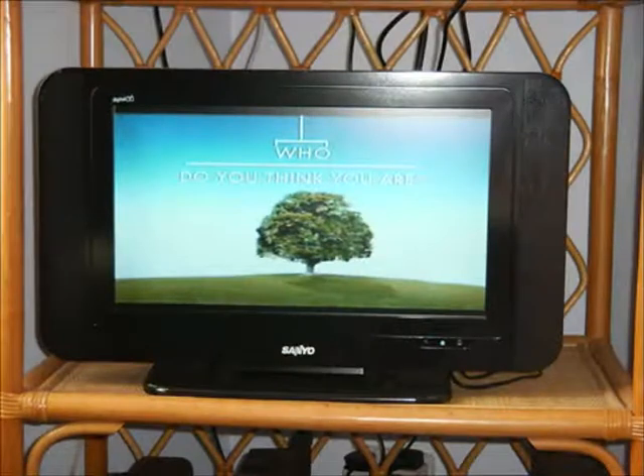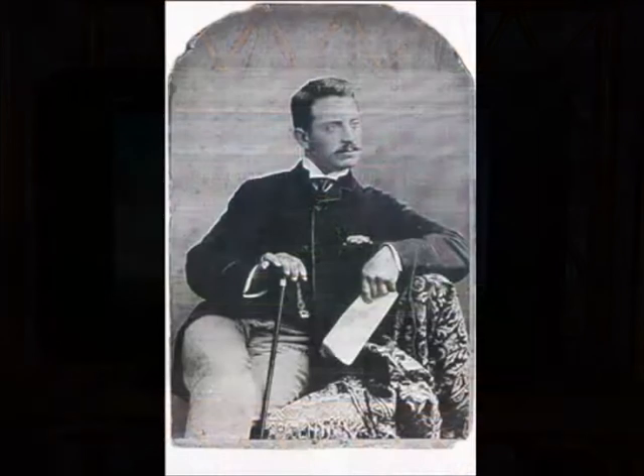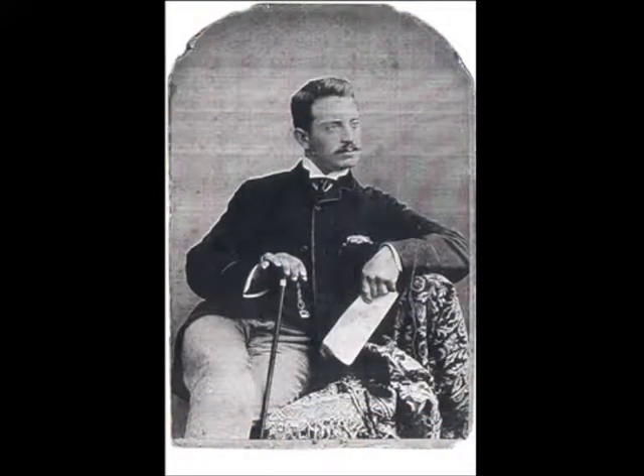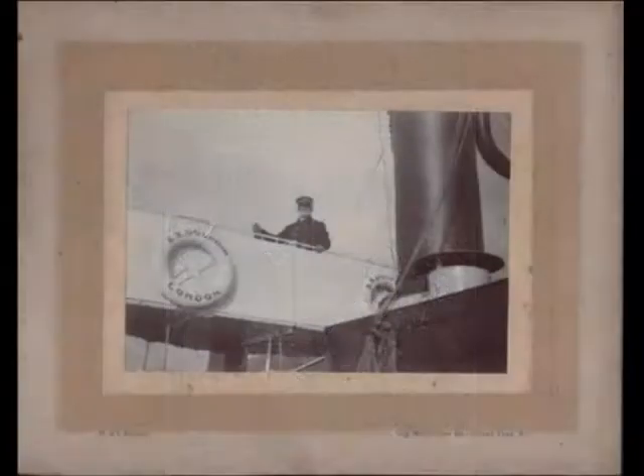Hello there, it's Nick Thorne. Are you fascinated by family history programs on the TV? Would you like to trace your ancestors from the British Isles with ease on the internet and be let in on the secrets professionals use to break through those brick walls that so frustrate the amateur?